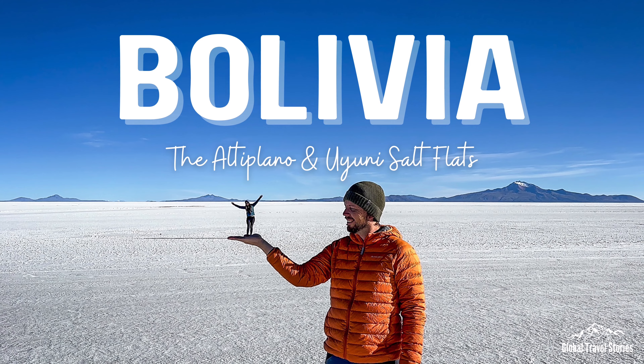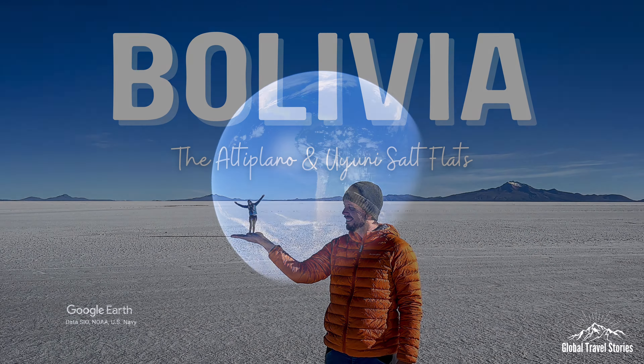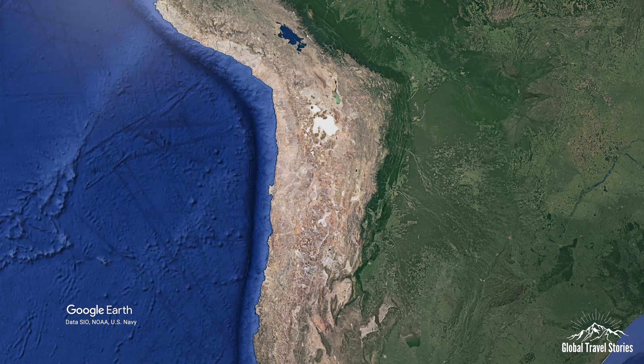We continue from our previous video where we travelled from central to northern Chile, from its capital to the world's highest and driest desert.